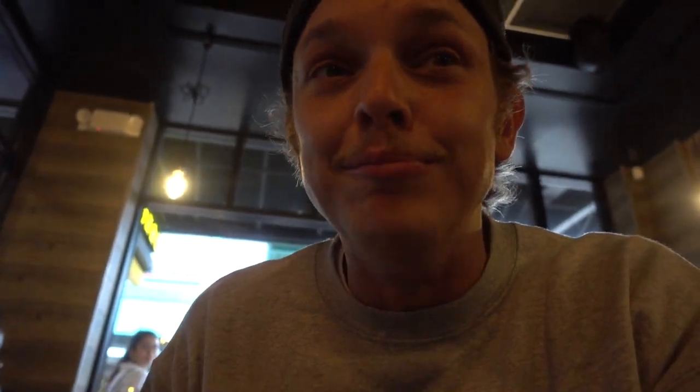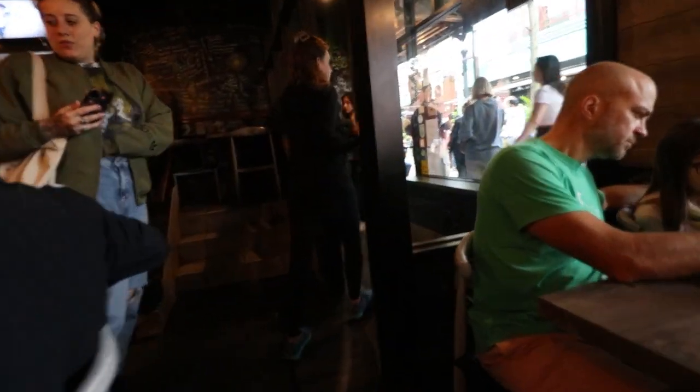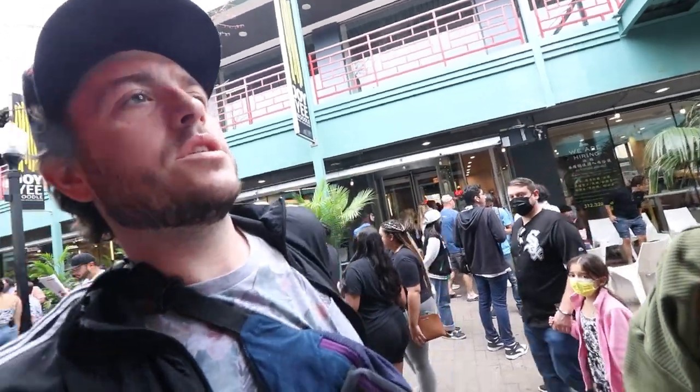I got kung pao and chicken fried rice — this is so good. How's the general tso's? Excellent. This place is really good. Thoughts on the modern Chinese cookbook? It was delicious — highly suggest this place if you're down in this area. Stupid good. All right, now to old Chinatown.